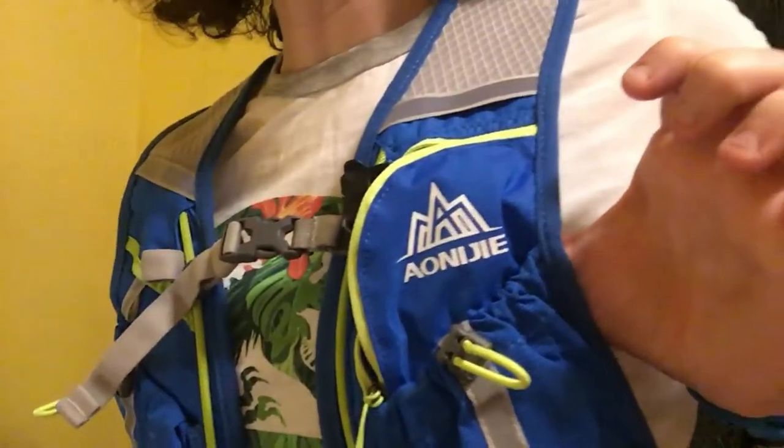This is my take on the Triwunder 8-liter Marathon hydration pack, branded Aoniji — or Aoniji, or how I would say it is Yoniji — because we all got weird different accents, and that's wonderful.